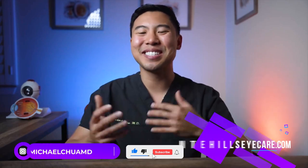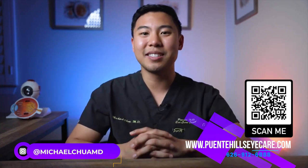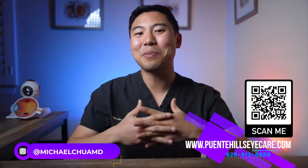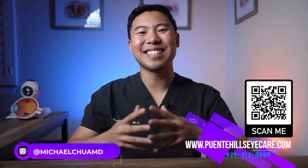If you're in the Los Angeles, Orange County, or Inland Empire area and are interested in any of the procedures above or want a consultation about your eyelids, feel free to visit our website or give our office a call today. I'm happy to share my expertise and advice to help you look great and feel great too. I'm Dr. Michael Chua with Puente Hills Eye Care — see you next time.